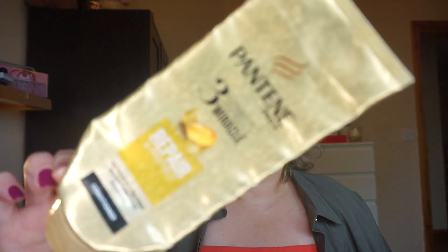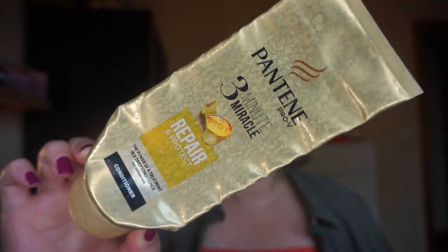Next empty is the Pantene Pro-V 3-Minute Miracle Repair and Protect conditioner. It's all done — I used it 9 times to completion. It already had some product in it when it came in, so it wasn't just 9 uses from brand new. I still have another conditioner in my Shades of Green project, so I'm covered.